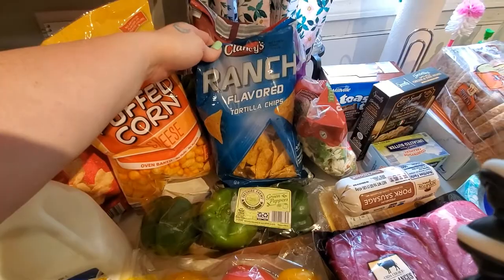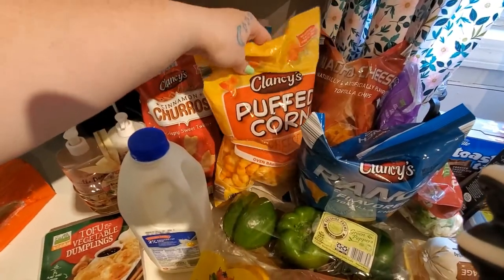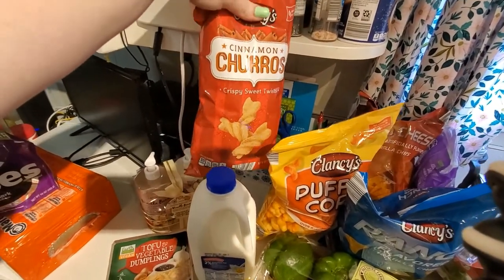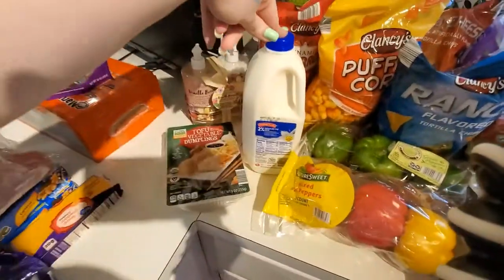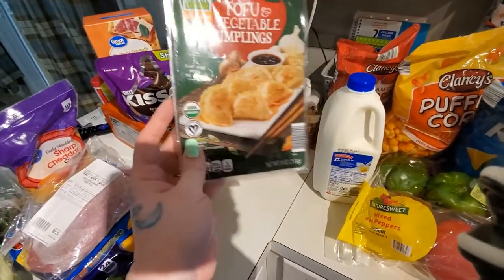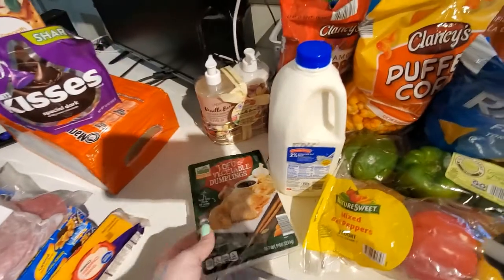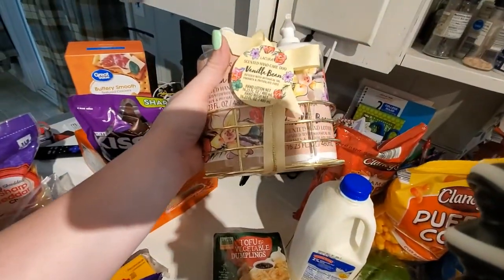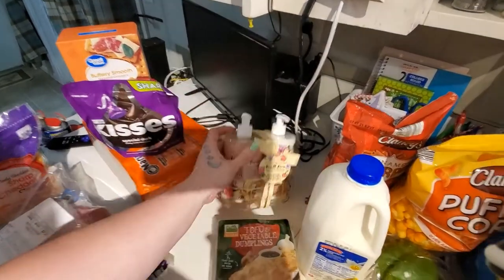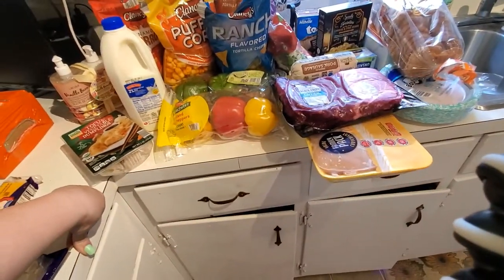A bag of ranch flavored tortilla chips and nacho cheese — the kids like to have those at lunch. Same thing with the puff corn; Autumn is obsessed with it so we've been giving it to her every day. These cinnamon twists remind me of the ones from Taco Bell, so I figured I'd try those. Half a gallon of milk. These tofu and vegetable dumplings — I think this is also a limited item. We're not vegetarian or vegan but I don't mind eating these things sometimes. And then a vanilla bean soap and lotion from Aldi — there was only one left so I grabbed it. Aldi was about $70.